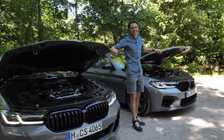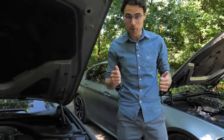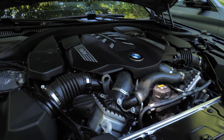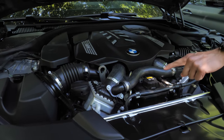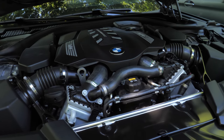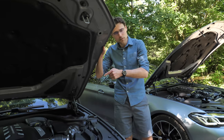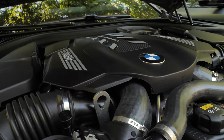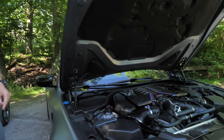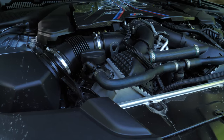The engine: a 4.4-liter V8 for both vehicles. They share the same block but have different internal parts, as you can already see from the outside in the front area. The acceleration difference is a little less than four seconds for the M550i and just over three seconds for the M5 — around a half-second difference from zero to 100 kilometers per hour.